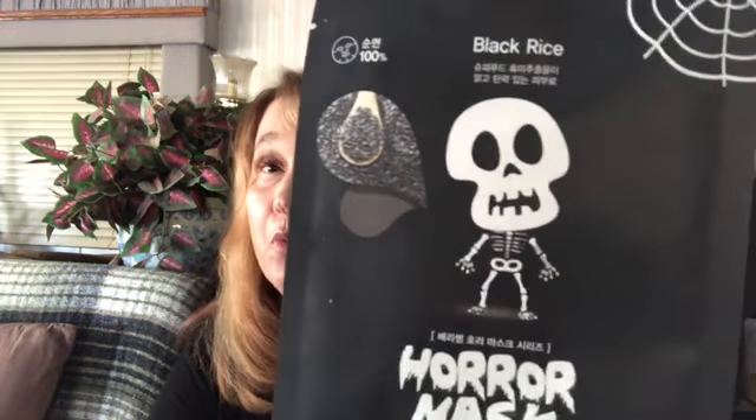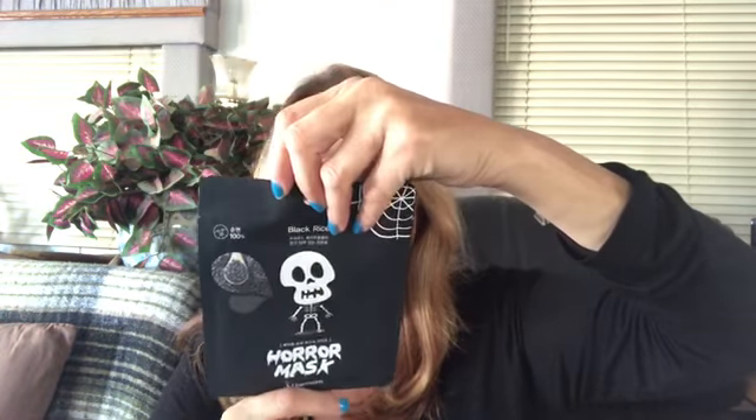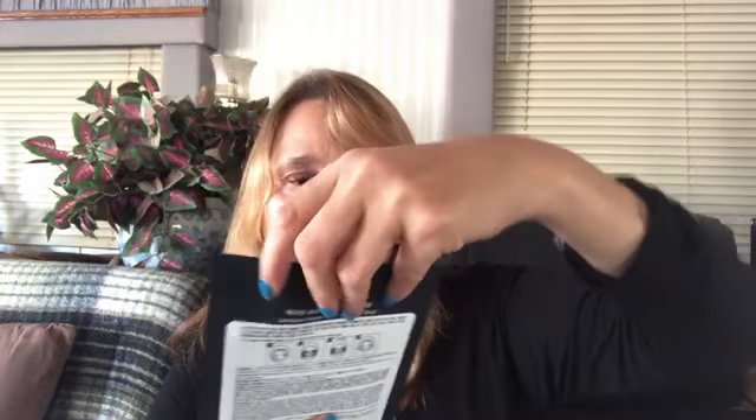Love these boxes that donate money. It looks black — and it's in another language on the label, but I'm sure you just put it on like a regular mask and hopefully it will not turn you into a skeleton head.